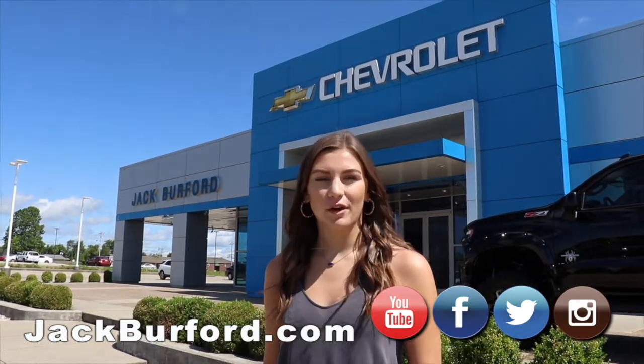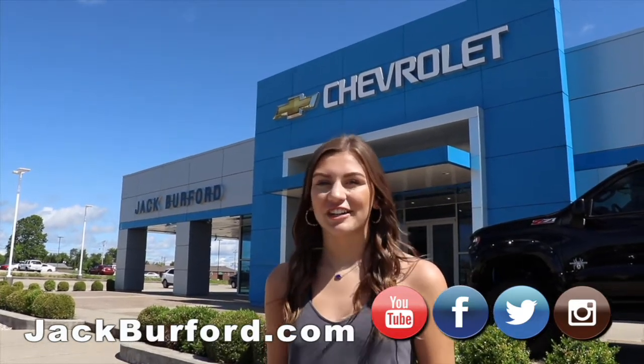Please visit JackBurfer.com for more information and great savings on your next new Chevy Blazer.